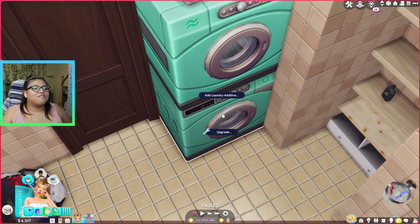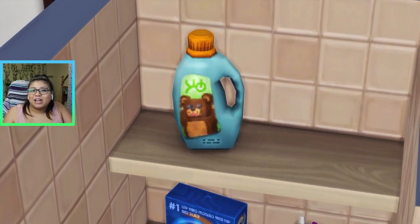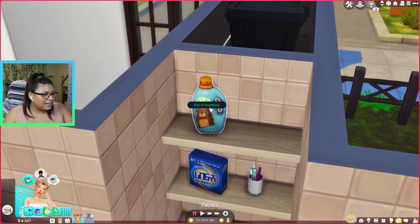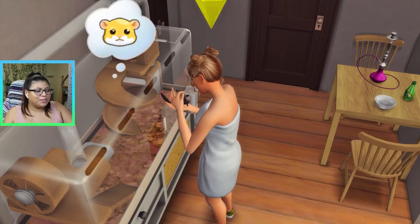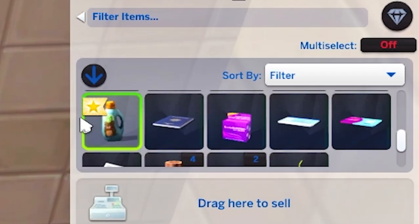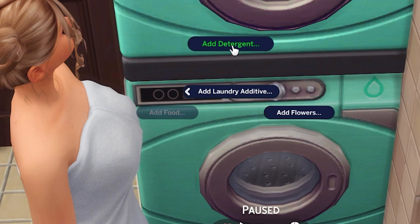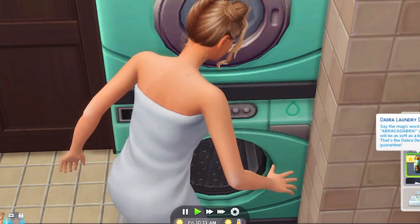So before we do the laundry, I have my washer upgraded to take laundry additives. You have to upgrade your washer, or you can even use the wash basin. And instead of adding flour or food, you add this realistic laundry detergent — this is a rework of the Dabra laundry detergent. One of these in your inventory counts as a laundry additive. Now that we have it in our inventory, we can click on the washer, go to add laundry additive, and add detergent. Ta-da!